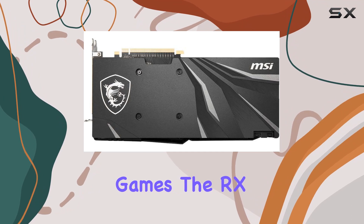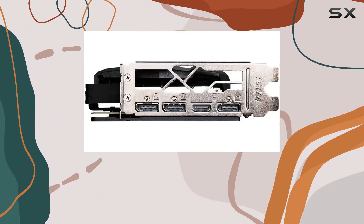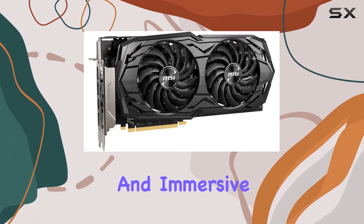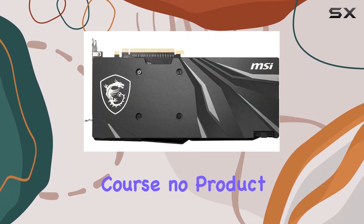Whether you're playing esports titles at max settings or tackling graphically demanding triple-A games, the RX 5600 XT delivers excellent frame rates and silky smooth gameplay. Thanks to its AMD Radeon architecture, you can expect stunning visuals and immersive experiences that truly elevate your gaming sessions.